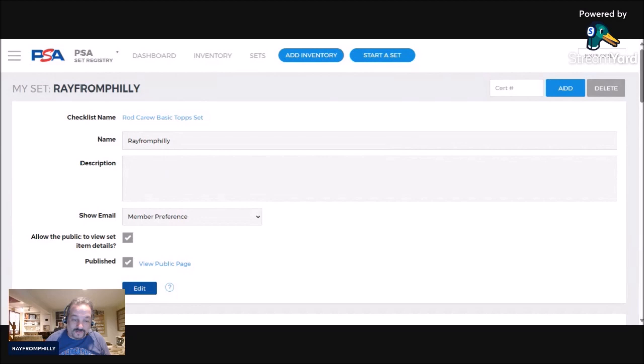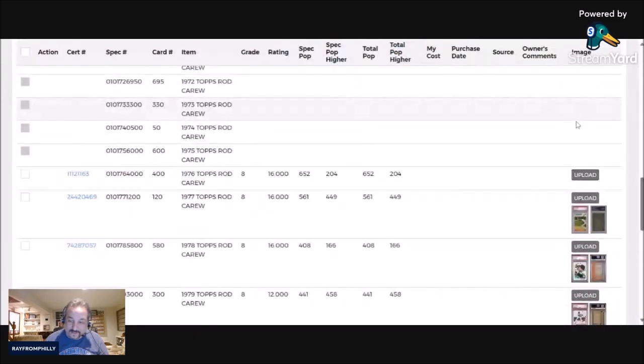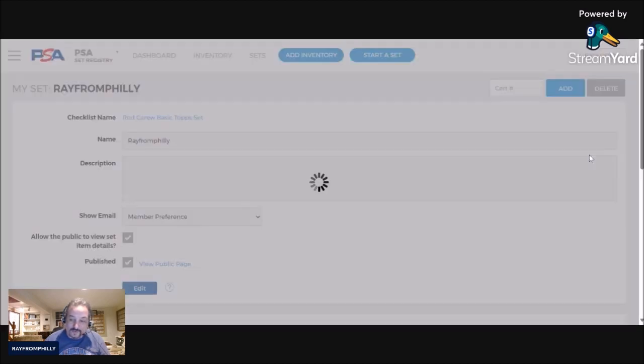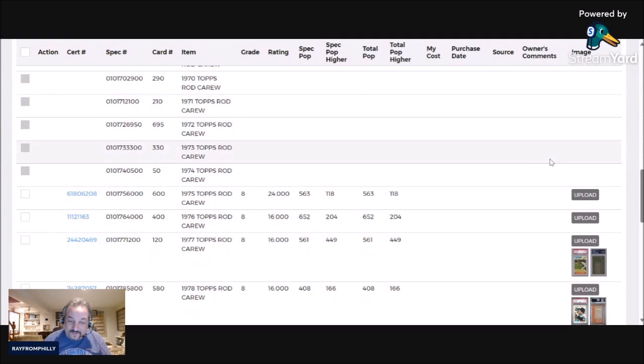I'm going to be adding these two cards to the PSA set registry. First I'll add the '76 — hopefully nobody owns this already. I'm able to add it, nobody owns it. I'll need to scan the picture for this because it starts with the number one. PSA started taking scans of pictures when they got to about grade six or seven. This is a grade eight but the cert number starts with a six on the '75 Topps. Let's see if the picture comes up automatically — maybe not. I'll have to scan both of these in.